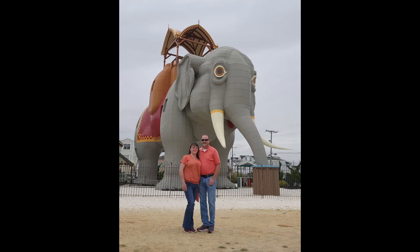Hey guys, Kendra and William here. Come along with us as we go visit Lucy. She's a National Historic Landmark up in Atlantic City, New Jersey.